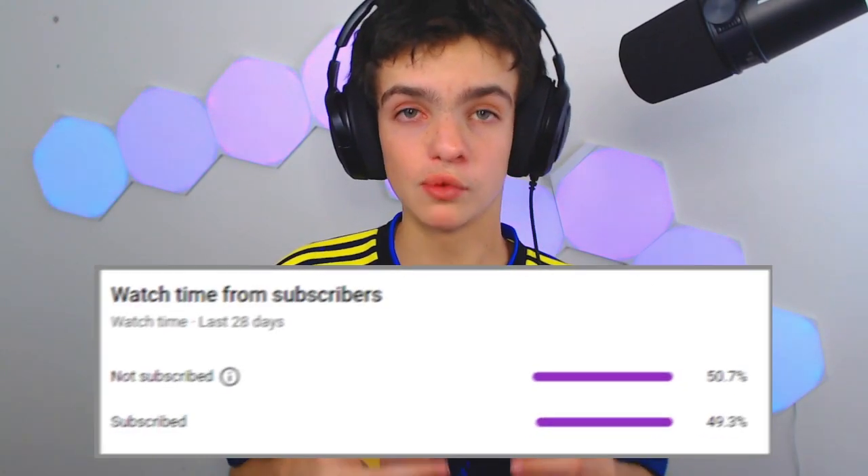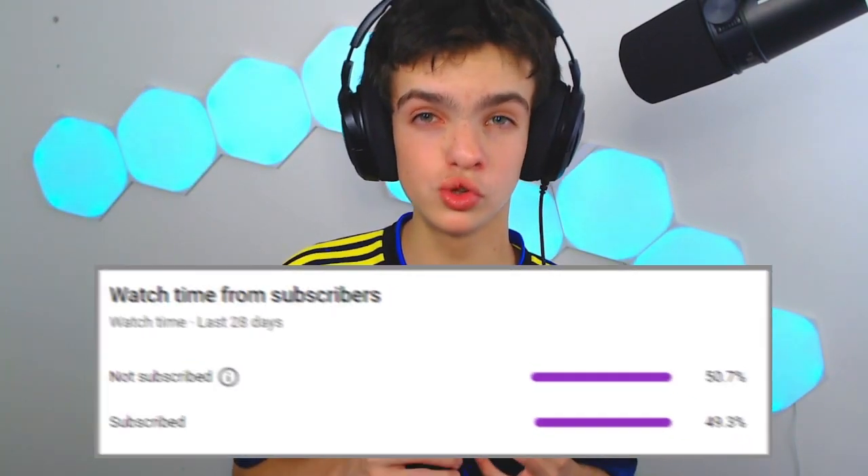A quick reminder: a lot of people who watch my videos think they're subscribed but they're actually not. In fact, 49% of people who watch my videos are not subscribed, so if you're one of those 49% make sure you click the subscribe button down below if you enjoy the content.